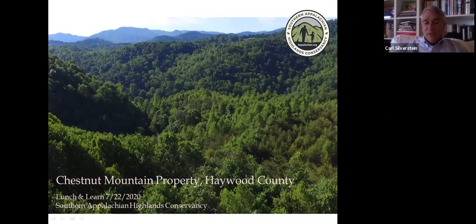This is the first of a series, we hope, where we will be able to keep you abreast of exciting conservation work that we're doing. With that, I'd like to turn it over to SHC's Conservation Director, Honey Muter, to tell us more about the Chestnut Mountain Park.